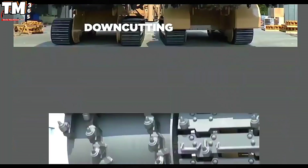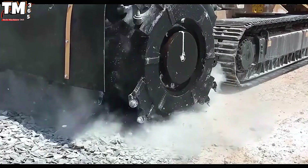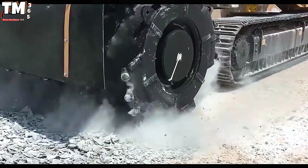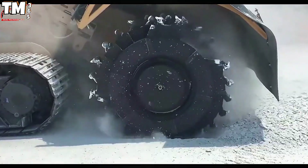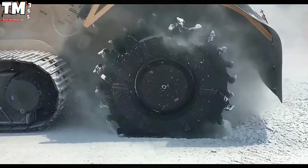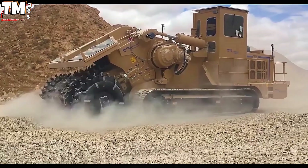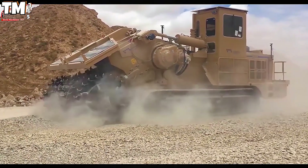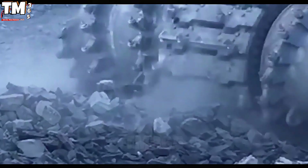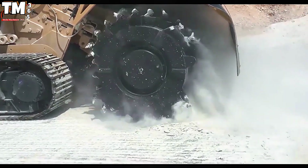Instead of confronting stubborn rock formations like limestone, granite, or basalt, the Tesmec Rock Hog handles them as if slicing vegetables for a salad. Building roads on treacherous terrain? Child's play. This machine has the capability to cut up to 1.2 meters deep and 3.8 meters wide, transforming material excavation and processing into a high-speed performance. Thanks to its highly intelligent control system and advanced cutting technology, the Tesmec Rock Hog achieves a remarkable output of 500 tons of rock per hour, making traditional methods envious.